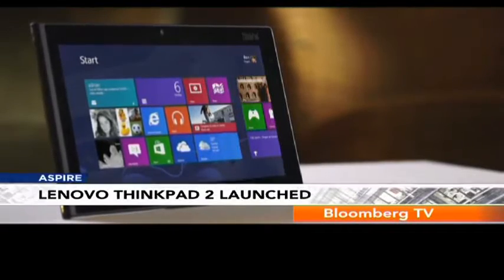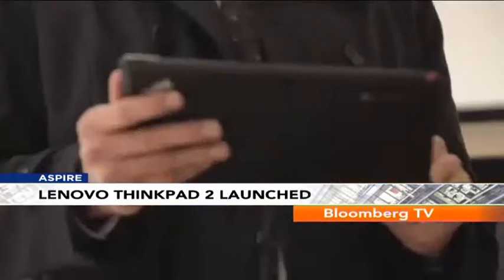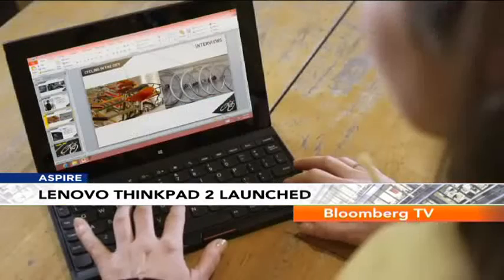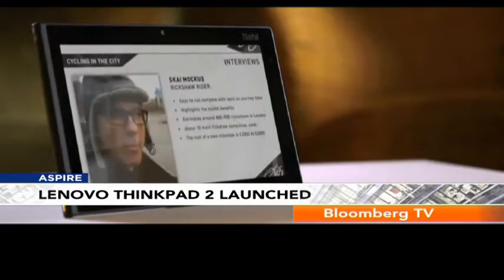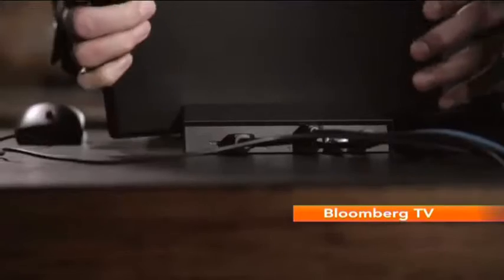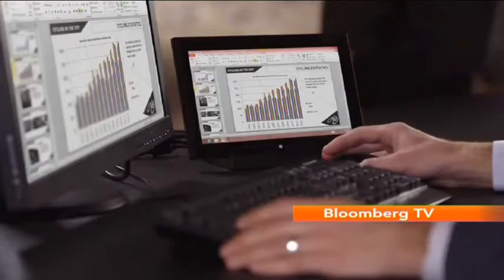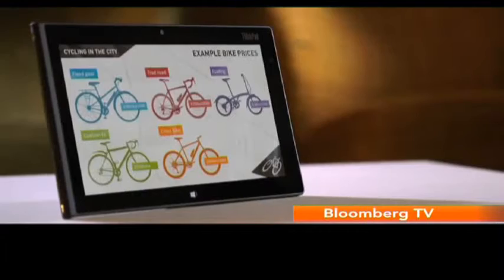Lenovo has introduced some new tablets in the market, both on the Android and the Windows 8 operating system. The pick of the lot is the ThinkPad 2. Powered by a dual-core Intel Atom processor and 2GB of RAM, the tablet is capable of running Windows 8 Pro. It has a 10.1-inch display, a stylus, and a lot more connectivity options than other tablets. It also comes with dual cameras and is priced under Rs. 55,000.